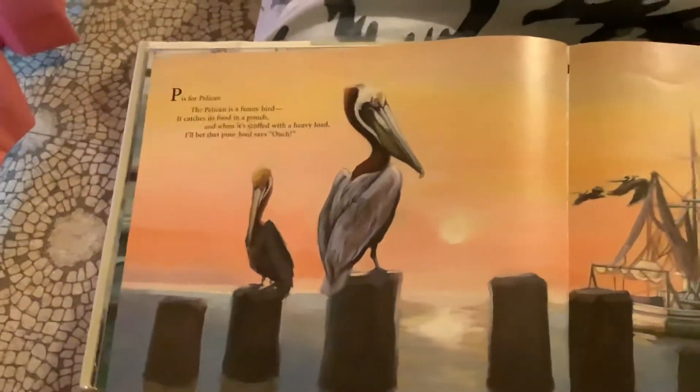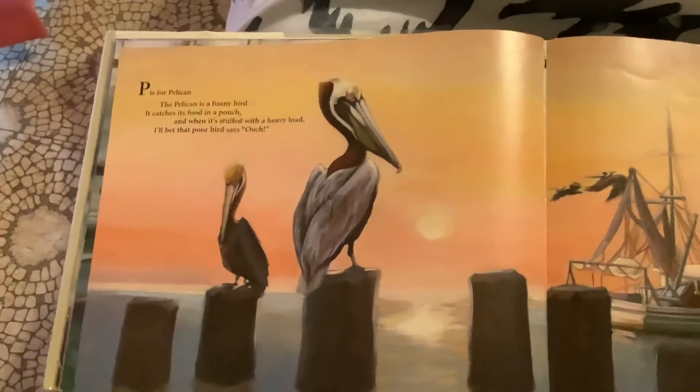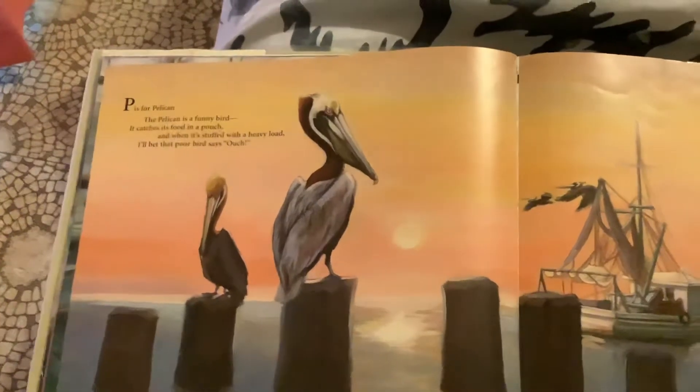P is for Pelican. The pelican is a funny bird. It catches its food in a pouch. And when it's stuffed with a heavy load, I'll bet that poor bird says, ouch!